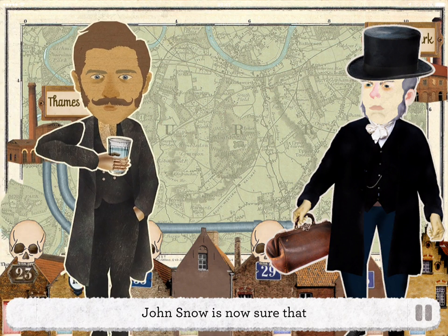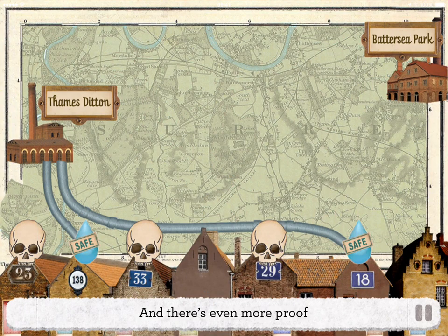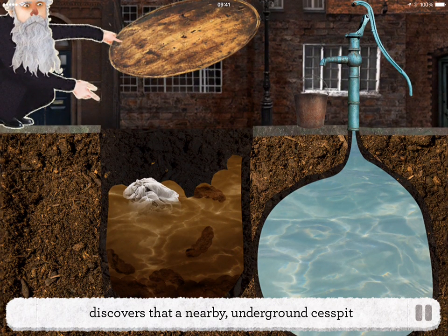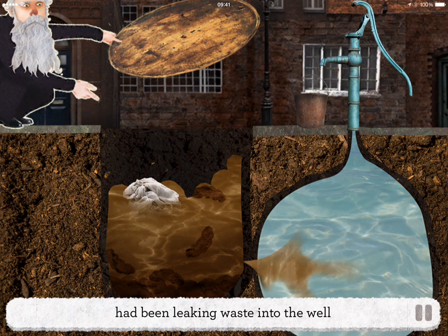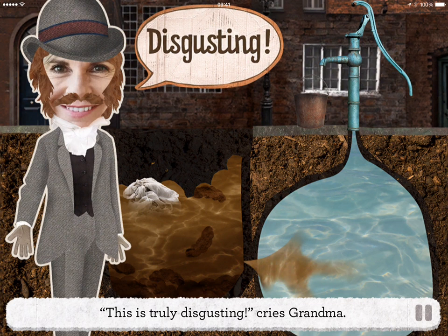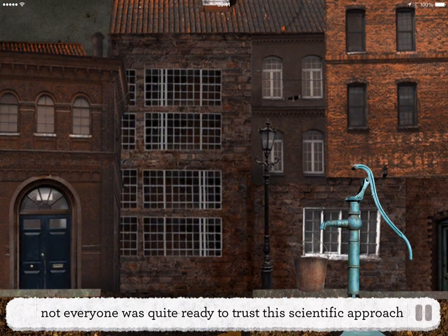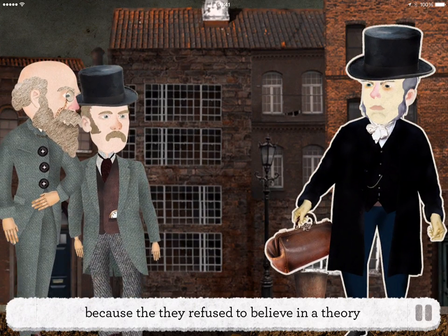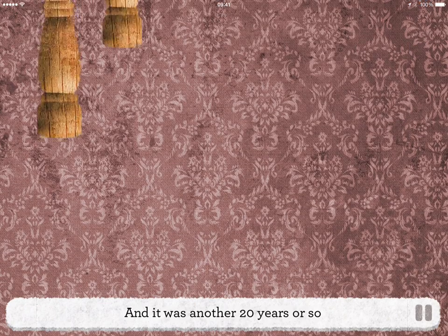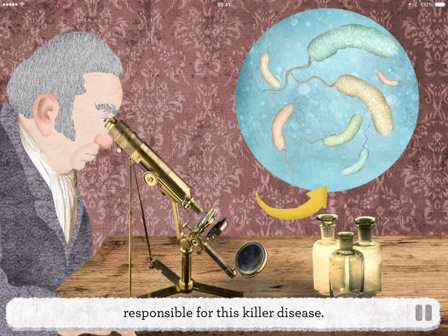With this evidence, John Snow is now sure that cholera is passed on by drinking contaminated water. And there's even more proof when a previous doubter, the local Reverend Henry Whitehead, discovers that a nearby underground cesspit with dirty nappies in it had been leaking waste into the well supplying the Broad Street pump. "This is truly disgusting," cries Grandma. "No wonder so many people get sick — it's basic hygiene." Unfortunately for Dr. Snow, not everyone was quite ready to trust this scientific approach, because they refused to believe in a theory when they couldn't see the cause. And it was another 20 years or so before the majority of doctors finally accepted that tiny, invisible germs were responsible for this killer disease.